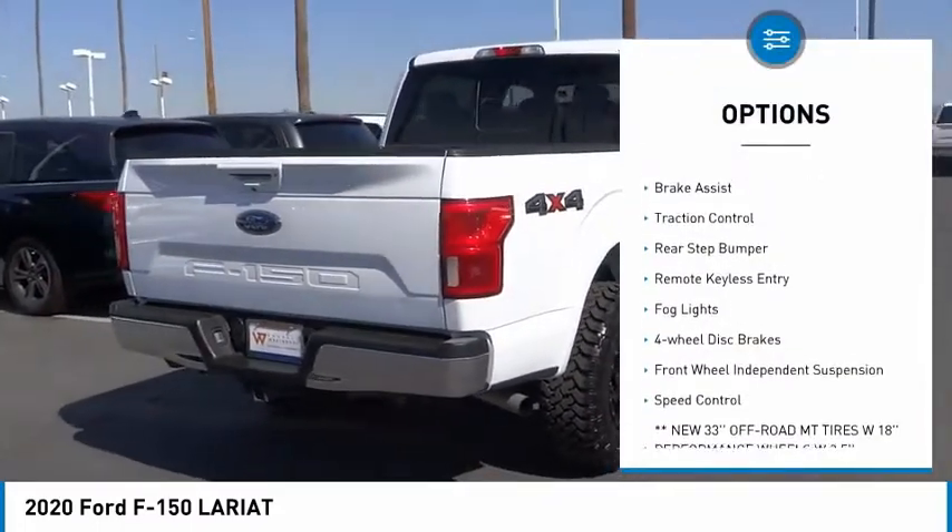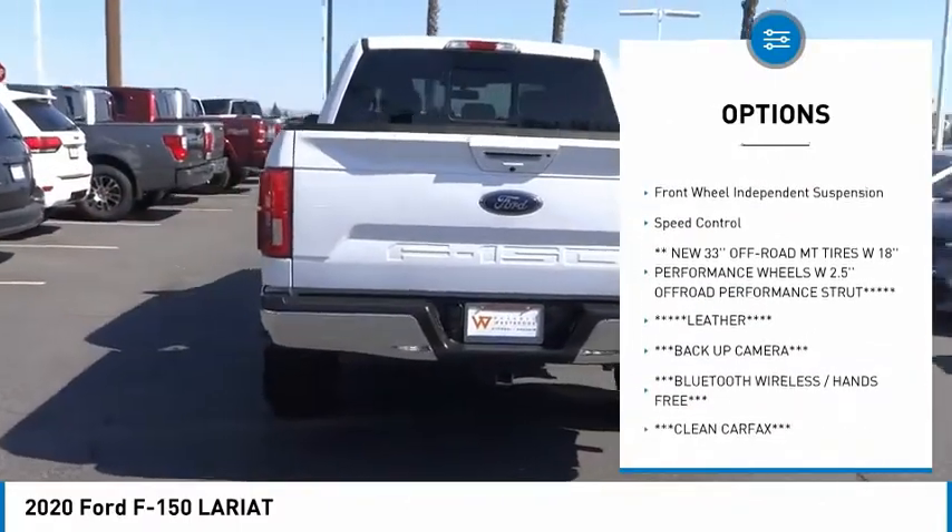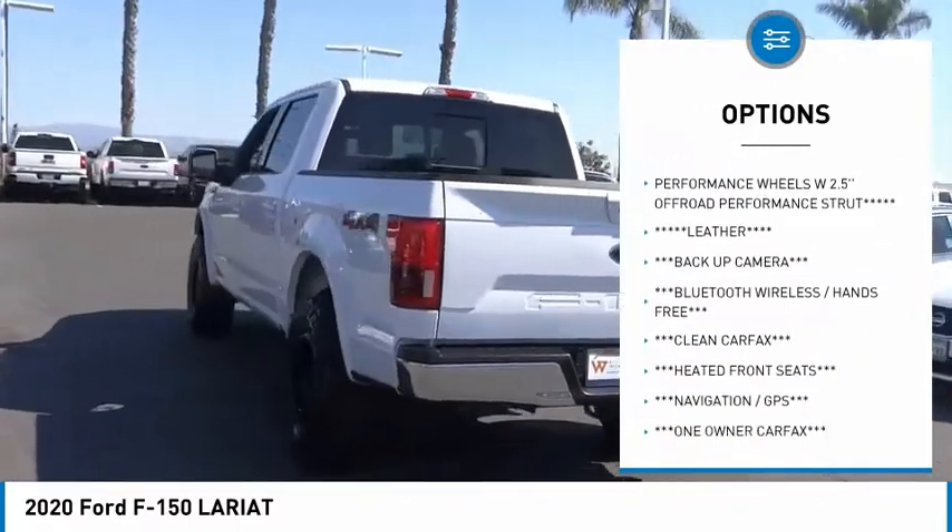Electronic stability control. Alloy wheels. Brake assist. Traction control. Rear step bumper. Remote keyless entry.